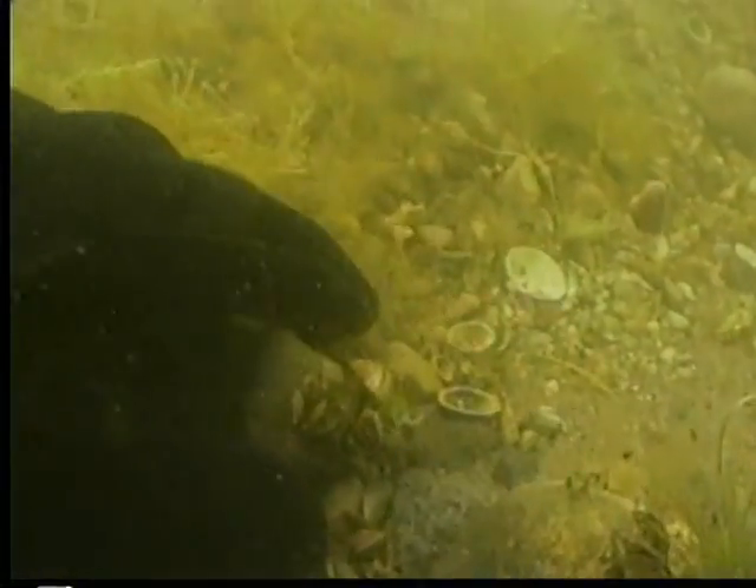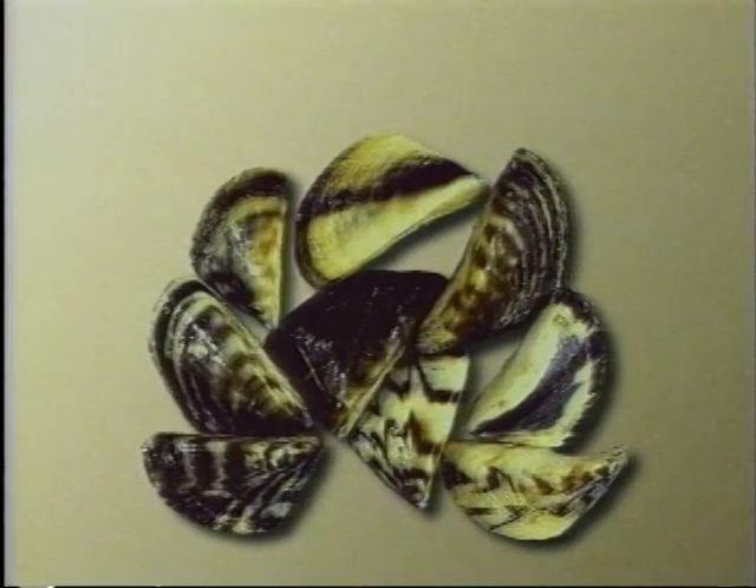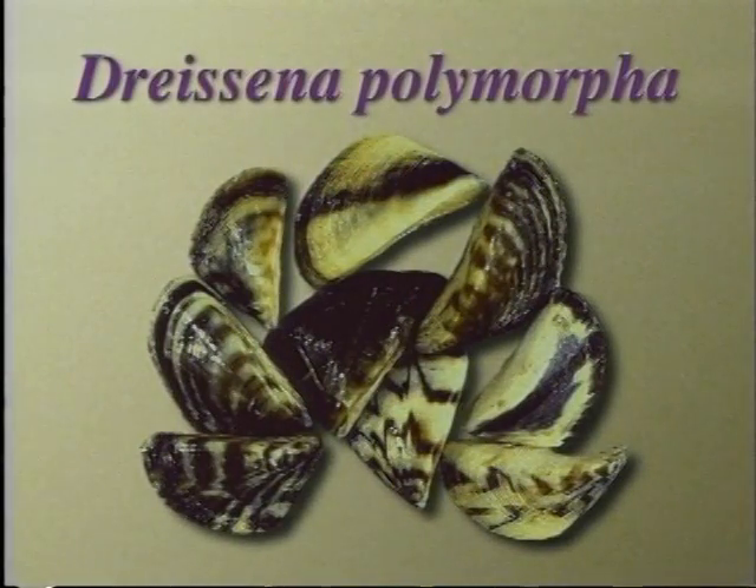Its common name comes from the distinctive striped patterns on its shell. However, its scientific name, Dreissena polymorpha, reflects the wide variation in colors and patterns found on zebra mussel shells.